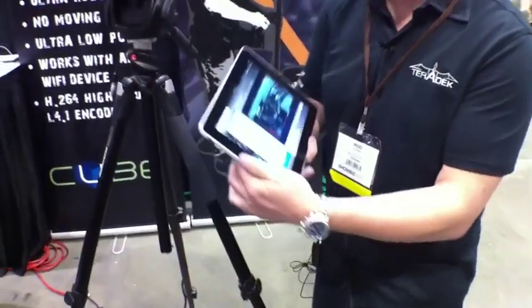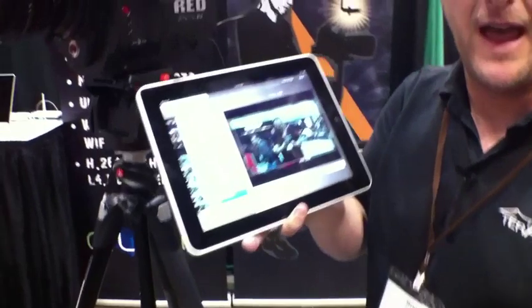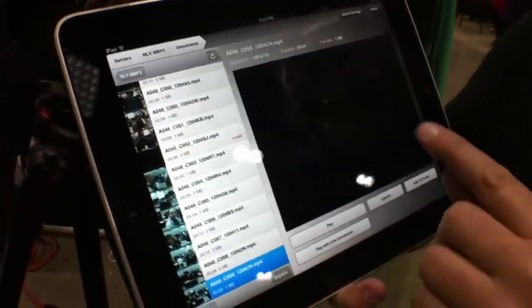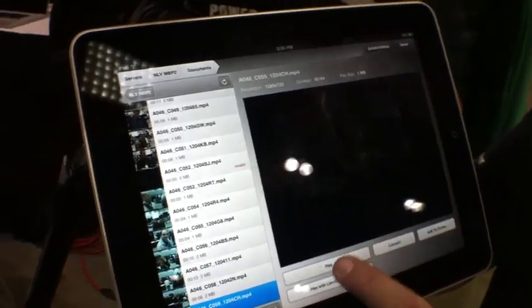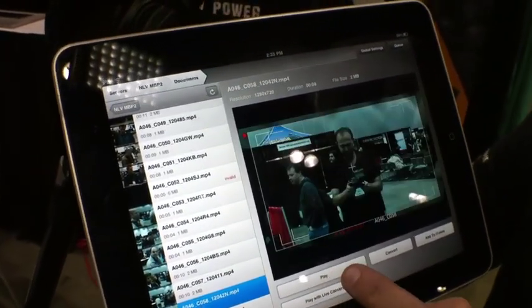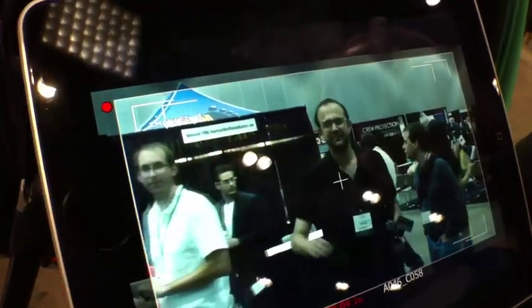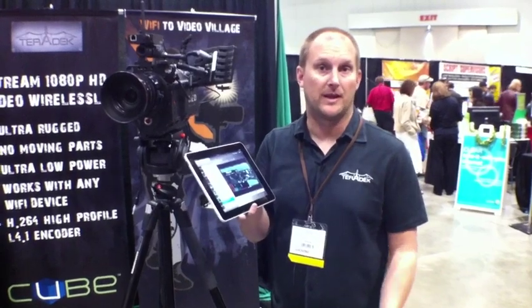What I do now is go over here on the AirPlay app on the iPad, and down here is the take that we just rolled — I just touch it, it brings it up, and push play, and there you go. Look at that. So it's instant dailies on an iPad, and this is really changing the workflow — the post-digital workflow and the onset workflow for motion picture filmmaking.